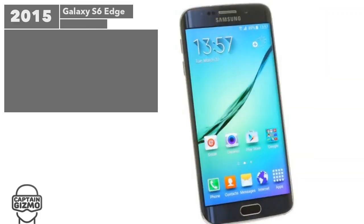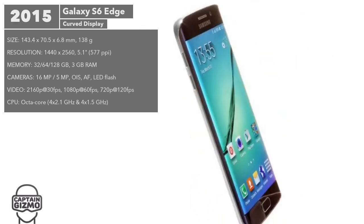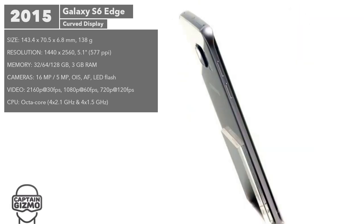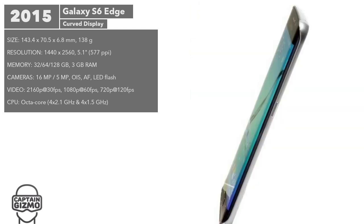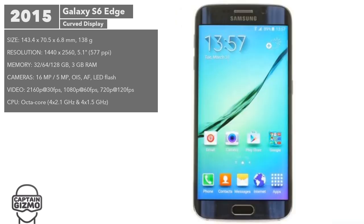The S6 Edge was released alongside the S6. It featured the same hardware except for the display, which was curved on both edges. The curved edges provide alerts and other functionality, and were also meant to give the illusion of no bezel. Neither S6 phone sales performed as expected, and Samsung's stock took a hit.